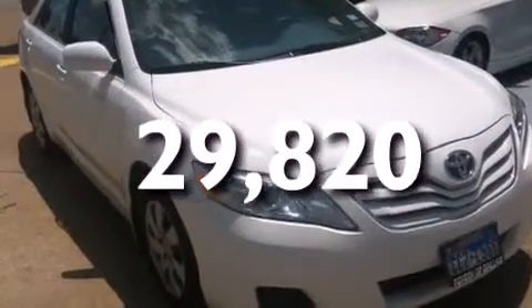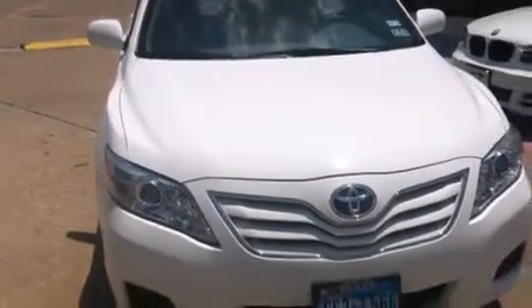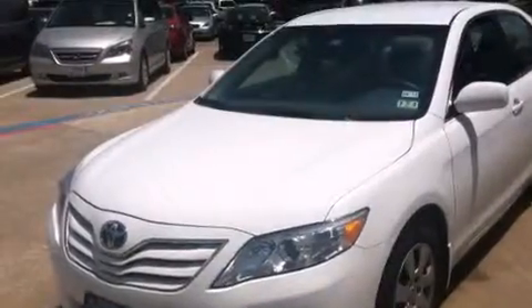With an EPA estimated rating of 32 miles per gallon on the highway, more money will stay in your pocket rather than pour into the fuel tank.